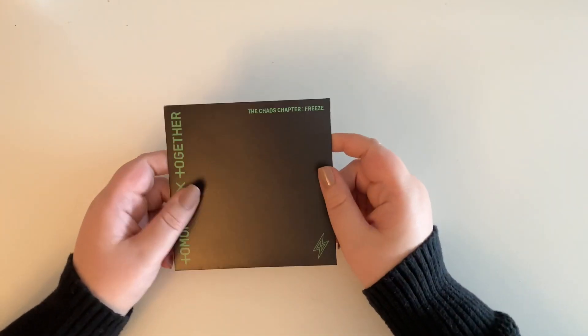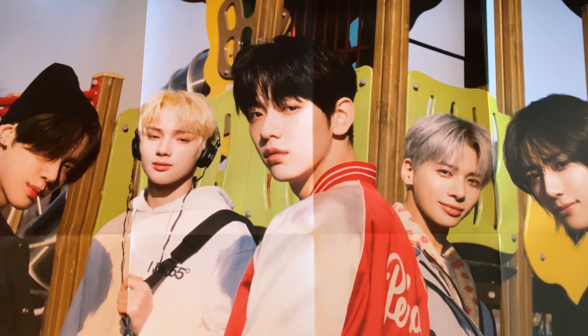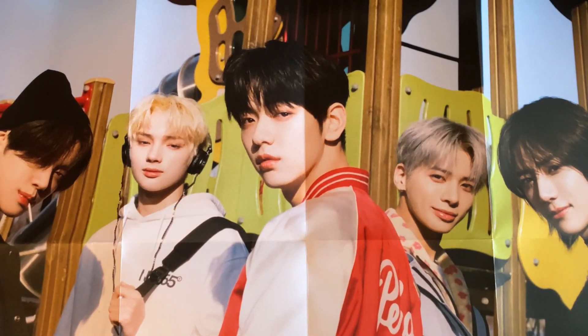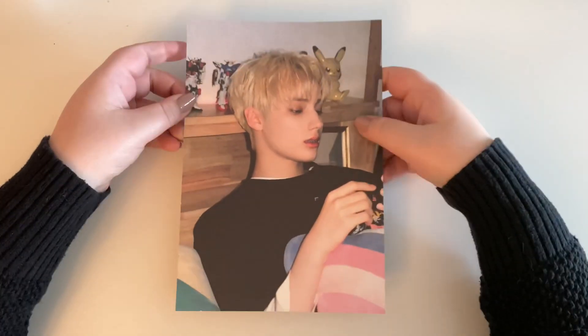Then we have the disc, which looks like this — very nice. I think the disc for the World version was my favorite. Of course the sticker sheet — nothing different there. And we have — hello Beomgyu! — the poster. Soobin is right in the middle. This one's trickier to show, but that's what the poster looks like. Moving on to the mini poster — I have HueningKai again, not shocked at all. I love the little Pikachu. I think he might be wearing braces.